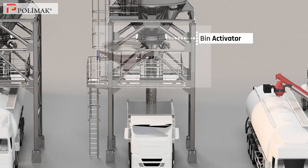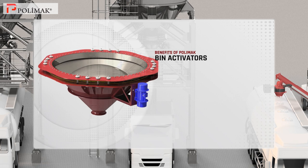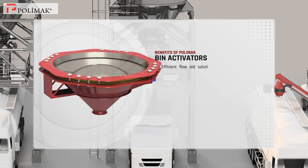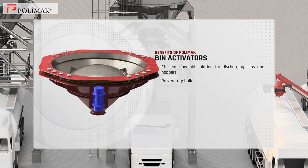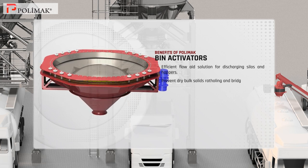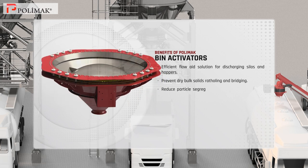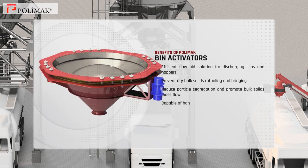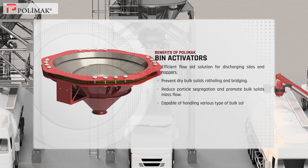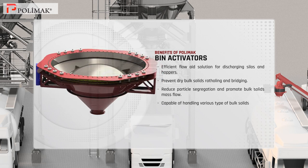Bin activator. Polymoc bin activators serve as an efficient flow aid solution for discharging silos or hoppers as they prevent dry bulk solids raffling and bridging. They reduce particle segregation, promote bulk solid mass flow and are capable of handling various types of bulk solids. These bin activators provide excellent performance with low energy consumption.